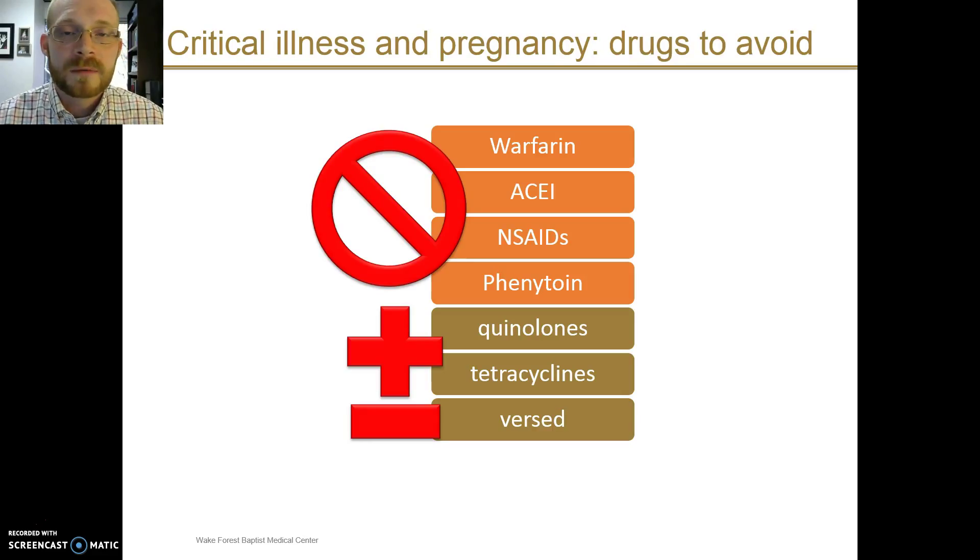A few drugs you should remember by rote memory; all others in pregnancy it's reasonable to look up in your drug reference for safety. These are the big ones: you would always avoid warfarin, ACE inhibitors, non-steroidal anti-inflammatory medications, and phenytoin because of risks to the fetus. There is also consideration to avoid quinolone antibiotics, tetracyclines, and midazolam. However, these might be utilized if it's felt that the benefit for the mother and baby outweighs the potential risks.